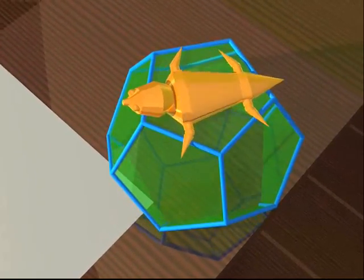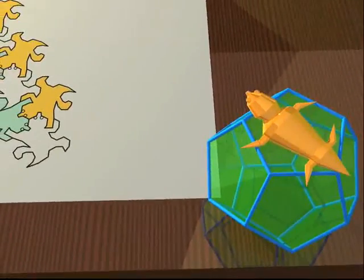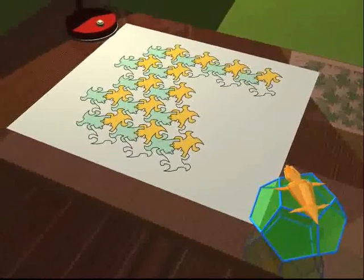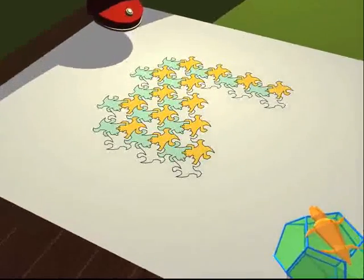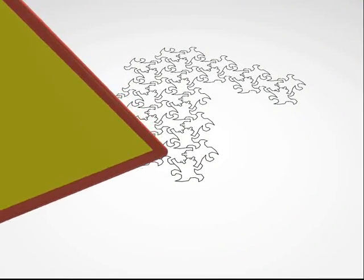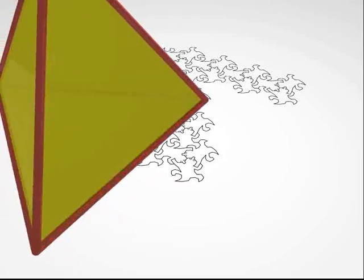How would he explain to his fellow reptiles the existence of objects in three dimensions? As a first attempt, he could try to pass some three-dimensional objects through his flat world. Here, for example, is a tetrahedron with its four faces passing through the lizard's plane.